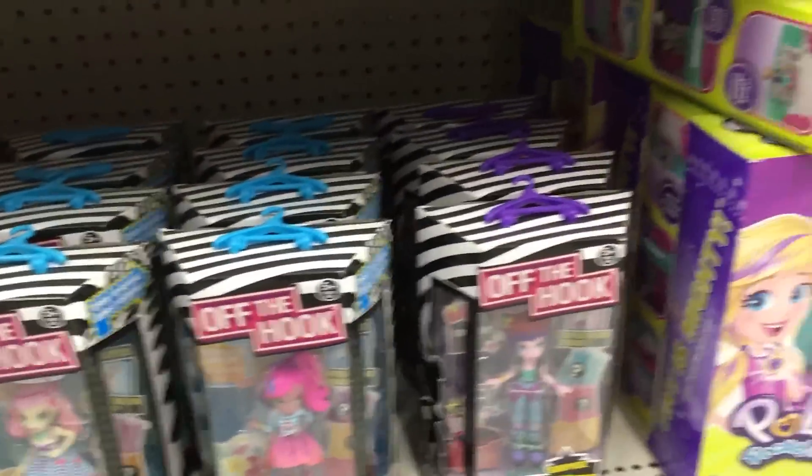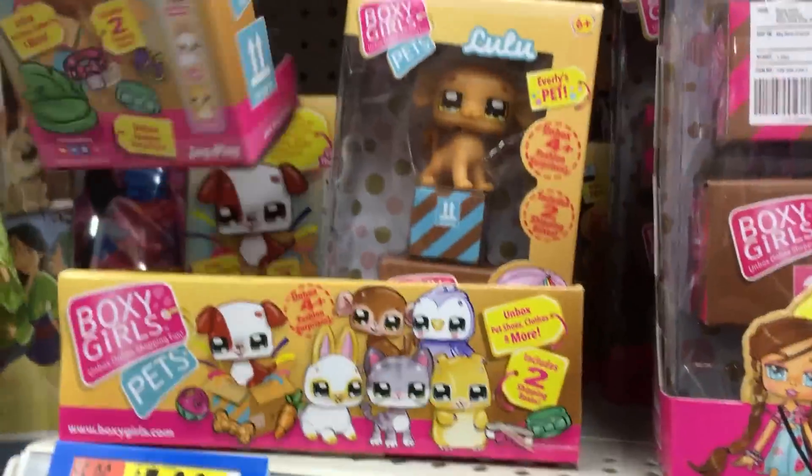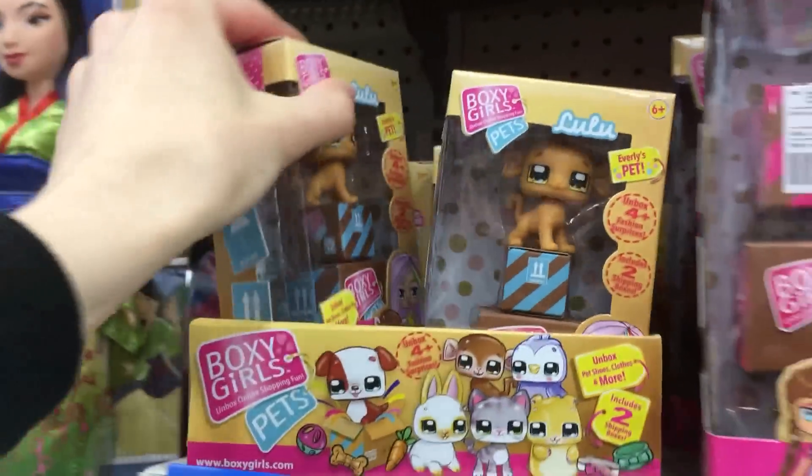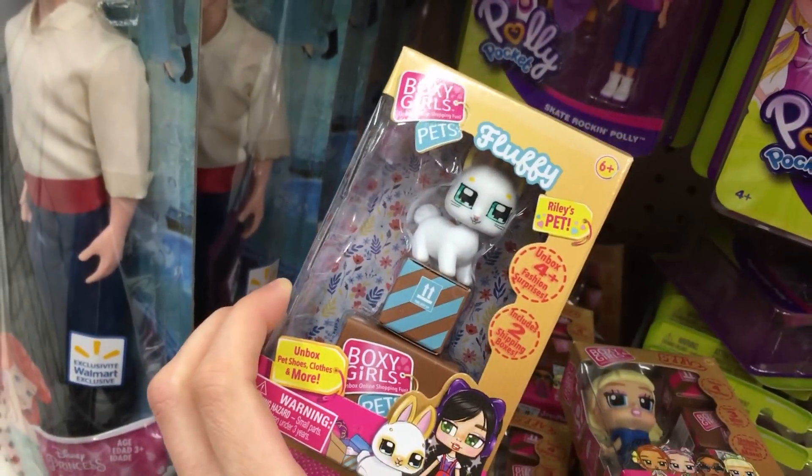And then we have some Off the Hook dolls — love those. And we have the Boxy Girl Pets! I love the Boxy Girl Pets, they're so cute. I still need to unbox those. And Boxy Girl Season 2. And some more pets.